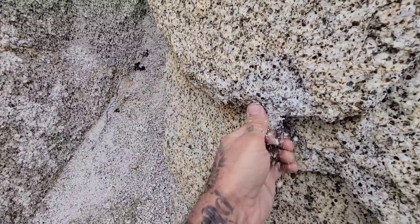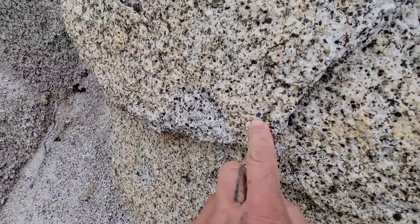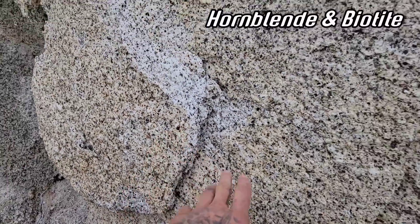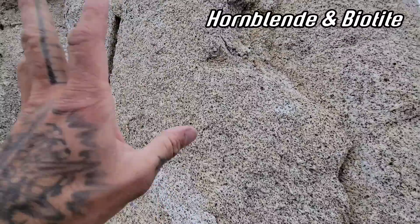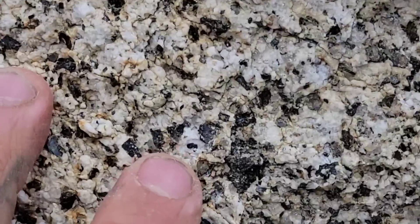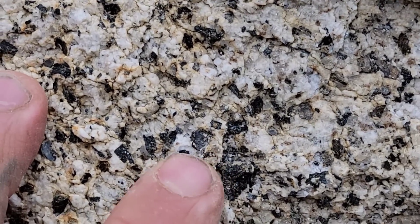Look at it — I could crumble it in my hand. All that black stuff, those are all little crystal grains. Hornblende? Biotite? I don't know. But that's what we mean when we say grain size. As you can see, that's a relatively large grain size — almost a quarter of an inch across.